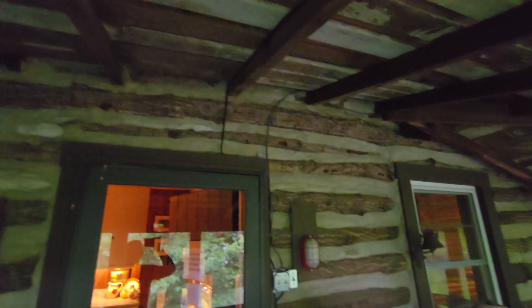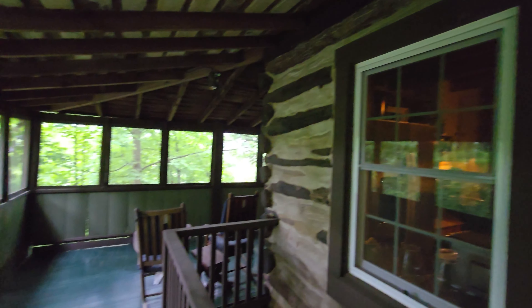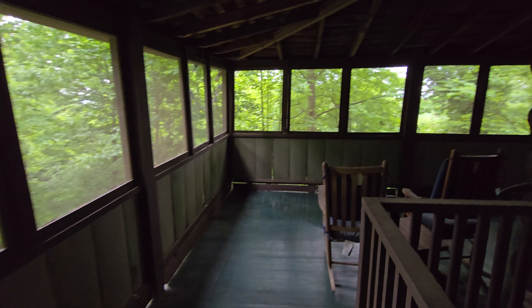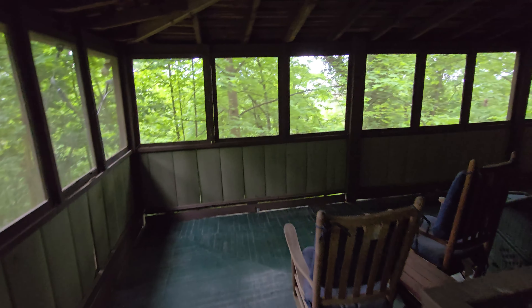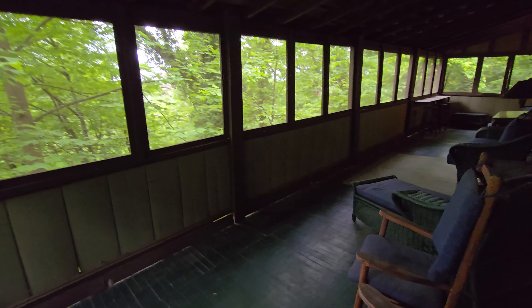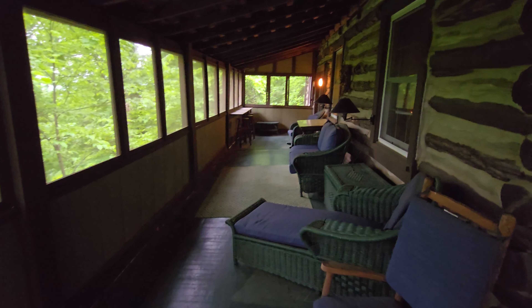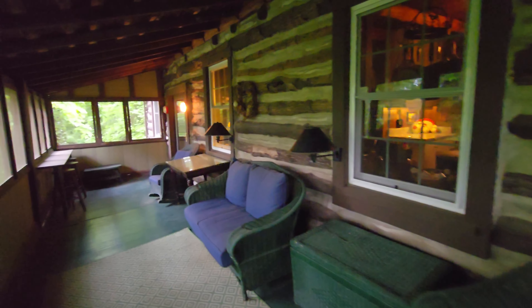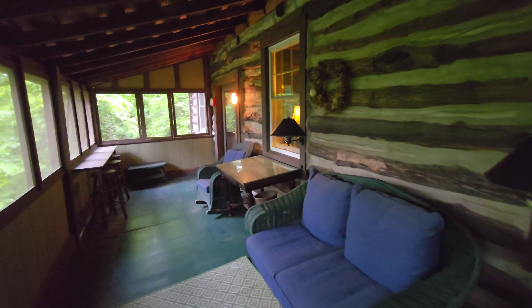They did decide to put in new appliances, which is awesome. There's probably quartz countertops and a nice little deep sink. It's a little cloudy today so we don't have tons of lighting, but just look at it.